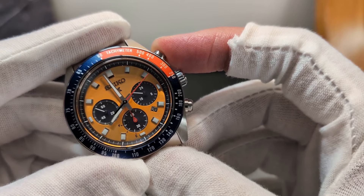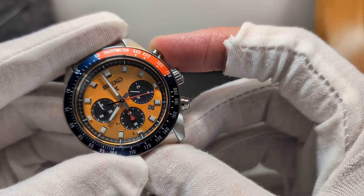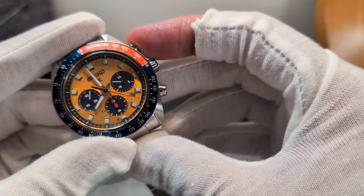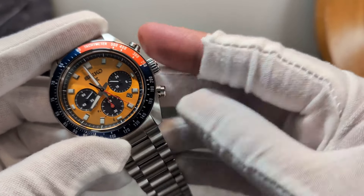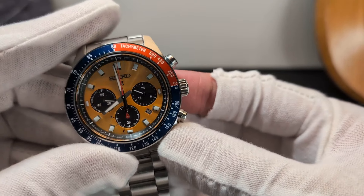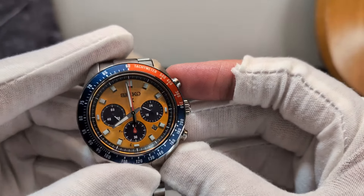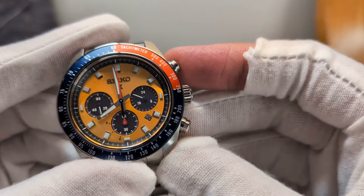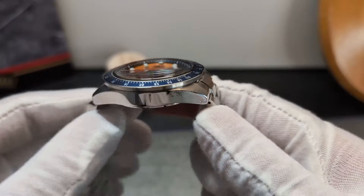I've just kicked the chrono into action so you can see the seconds hand moving around. That nice red hand matches well and is sufficiently visible over the golden dial. You've got your counting-down seconds across there. It's less of that hard, crunchy movement you often find in mecha-quartz chronos — this one is really quite silky. Popping it back to the top, it lines up pretty decently as well.